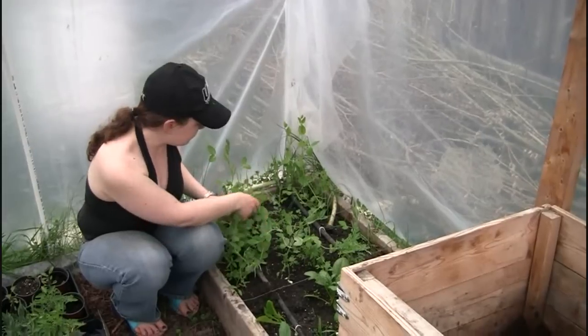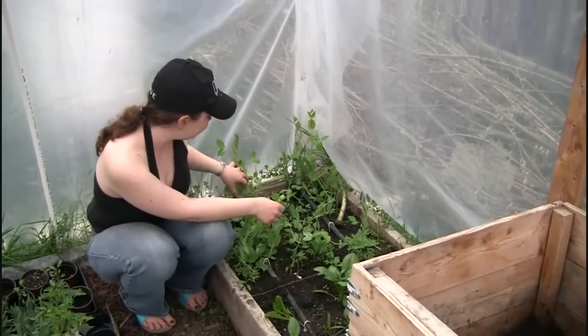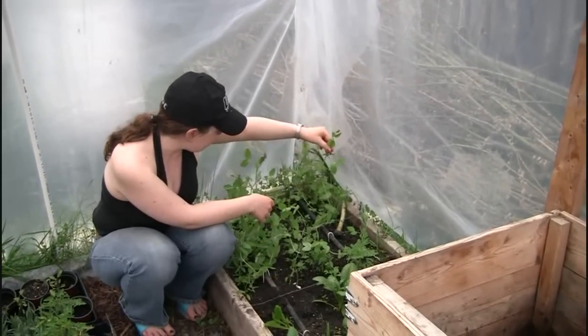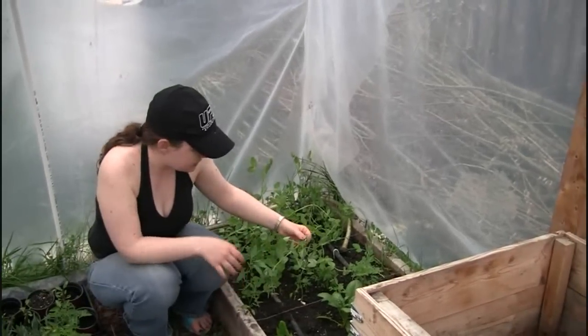I labeled them miscellaneous peas because I wasn't sure which ones I had dried out. They did really, really well. There are no pea pods on these yet, but they're growing crazy, so I'm sure I'll have lots of peas.